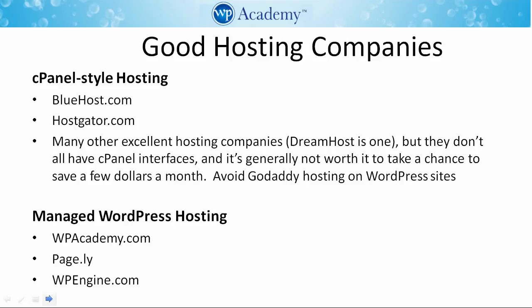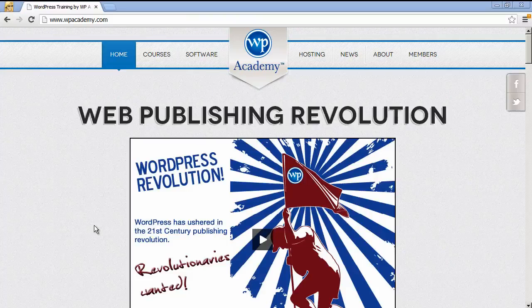You should also avoid GoDaddy hosting for WordPress sites — we have not had a good experience with that. If you're looking for managed WordPress hosting, WP Academy is my company and provides a great service at quite an affordable price. Pagely and WP Engine are also very high-value managed WordPress hosting companies.